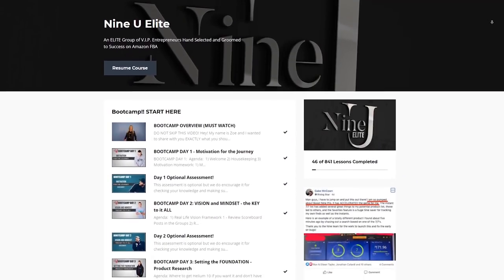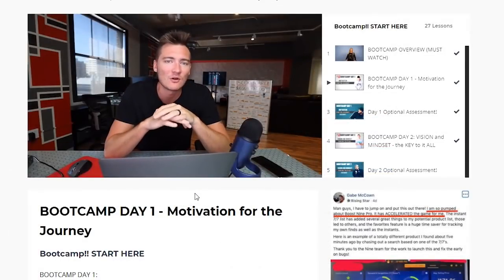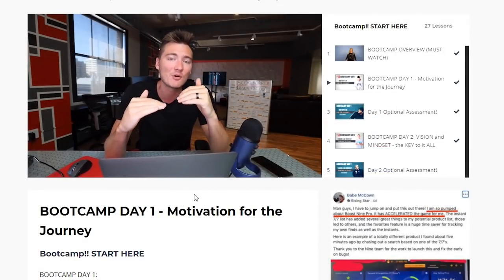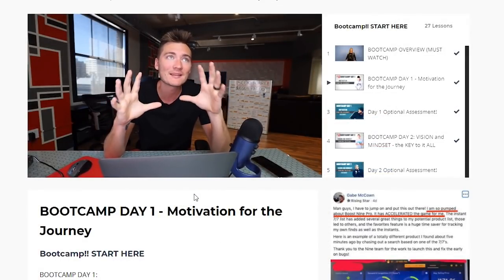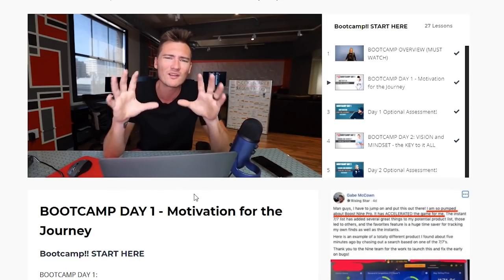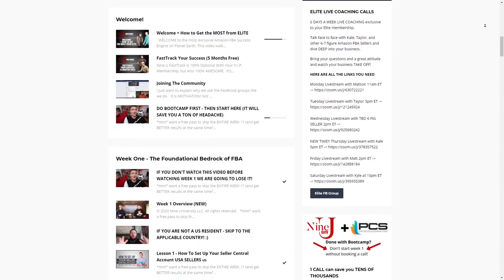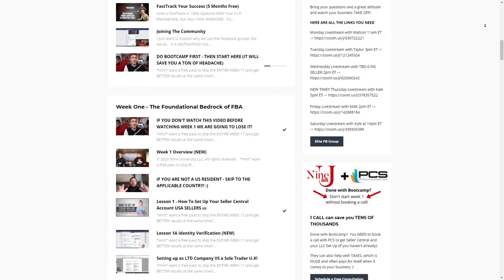By enrolling in the 9University Elite course with over 800 lessons, you'll learn the ins, the outs, and some inside secrets on how to scale your FBA businesses from some of the most educated professionals out there — in the most organized way possible as well. I never thought online school could be so fun, yet rewarding at the same time.